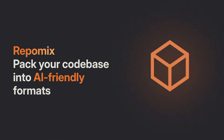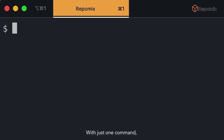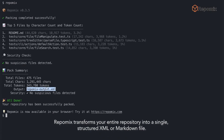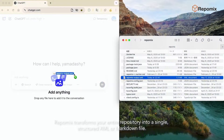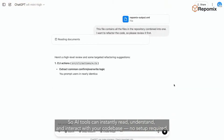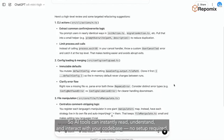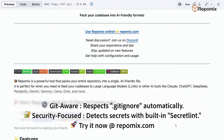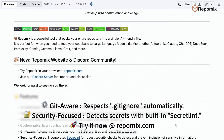Repomix packs your entire codebase into AI-friendly formats. With just one command, Repomix transforms your entire repository into a single structured XML or Markdown file, so AI tools can instantly read, understand, and interact with your codebase — no setup required. Repomix is open source and ready to use. Try it today at repomix.com.